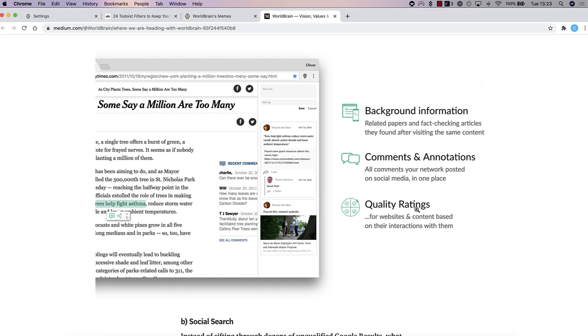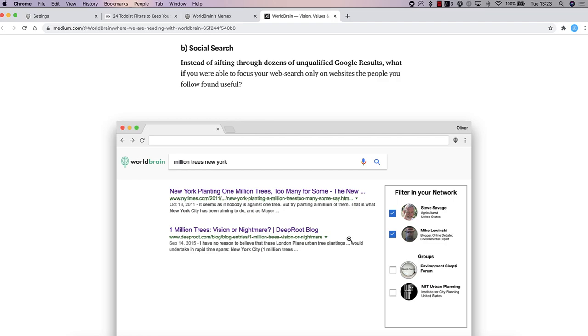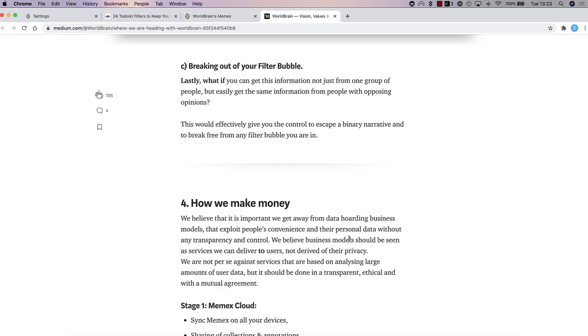There's also the intent to add social search, so you can filter what you and your groups are actually clipping as they go across the web. As you can imagine, this is all meant to be for the public side of Memex versus the private side, which is everything already available. That social functionality is not available right now but is planned for the future.